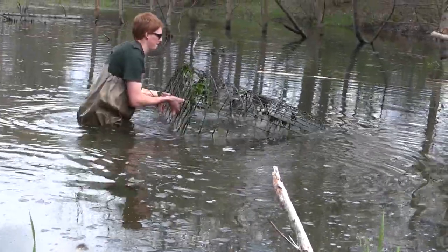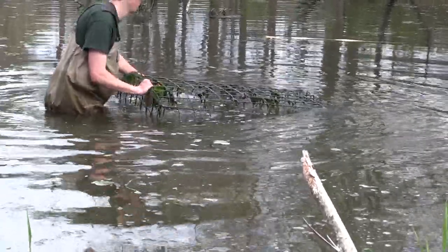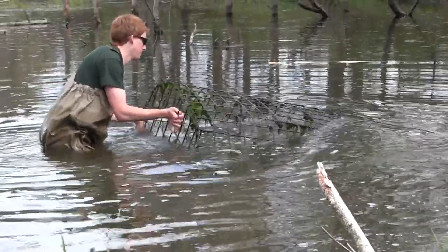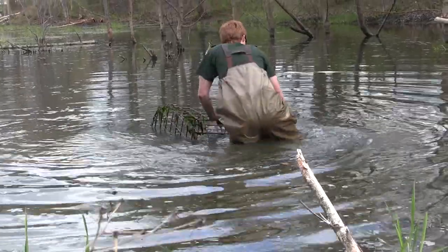Beaver baffles do require maintenance. I recommend once or twice a year getting out there and lifting the cage up from the bottom, because over time they settle down into the sediment, and once the inlet of the pipe becomes plugged, they no longer function.